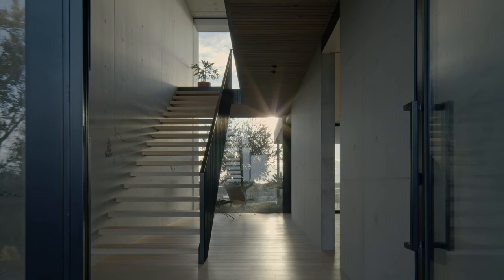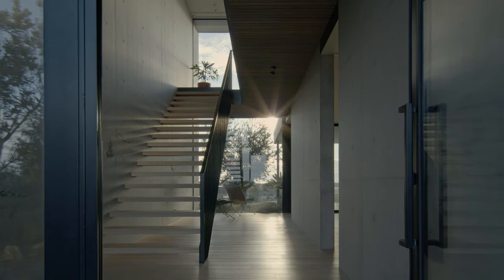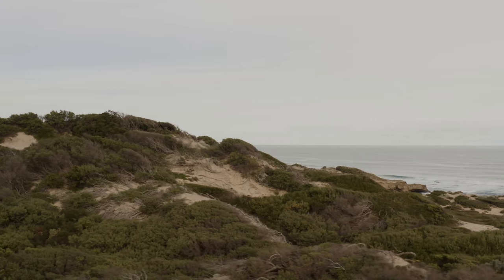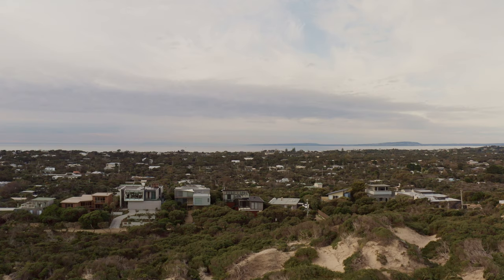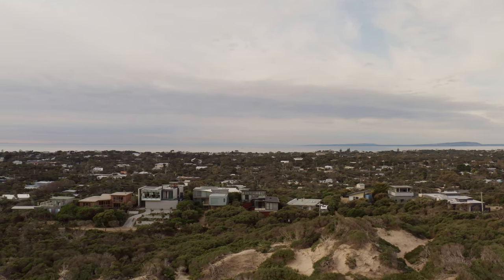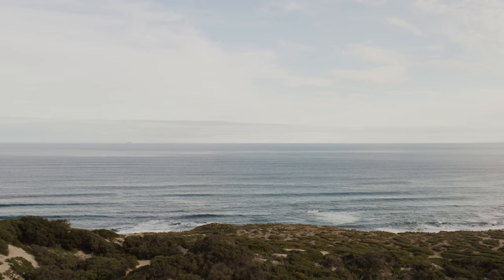This house is down on a really interesting site in Blairgowrie on the Mornington Peninsula. It's a heavily exposed site with 180 degree bay views to the north and 180 degree views to the ocean to the south. Coastal sites are difficult normally, and this one was amplified due to sitting on top of the dunes.